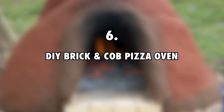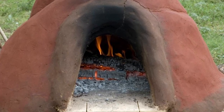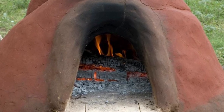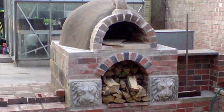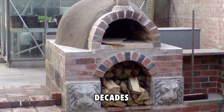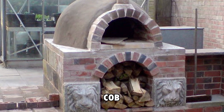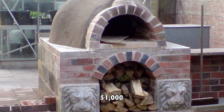6. DIY Brick and Cob Pizza Oven, $1,000. Jake and Nicole have a wood-fired brick and cob pizza oven that they built together on their own from scratch. Building your own pizza oven from brick is the most expensive way; however, it is strong and can last you decades. They also used cob for the dome, which is slightly less expensive. Their pizza oven has an estimated value of $1,000.